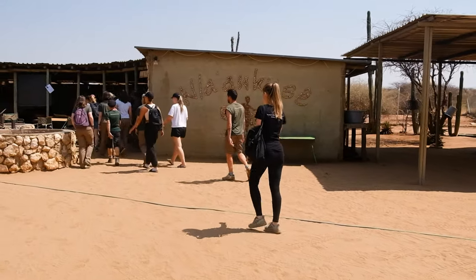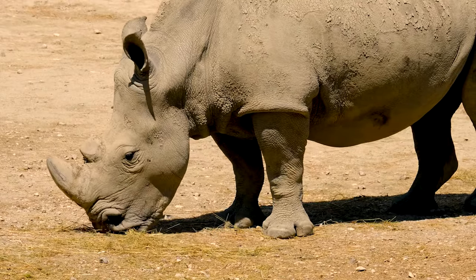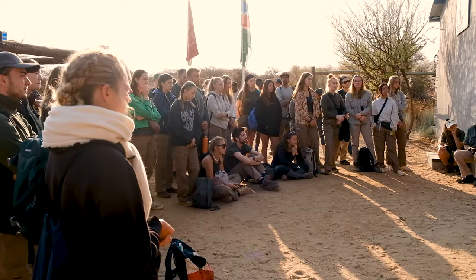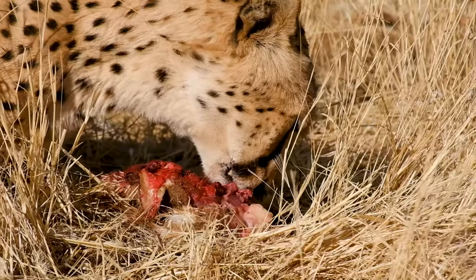The Namibia Wildlife Sanctuary provides a lifeline for native species affected by human-animal conflict. And by volunteering, you'll be getting involved in a range of activities, from preparing and throwing food to the carnivores, to walking the baboons and heading out on research expeditions.